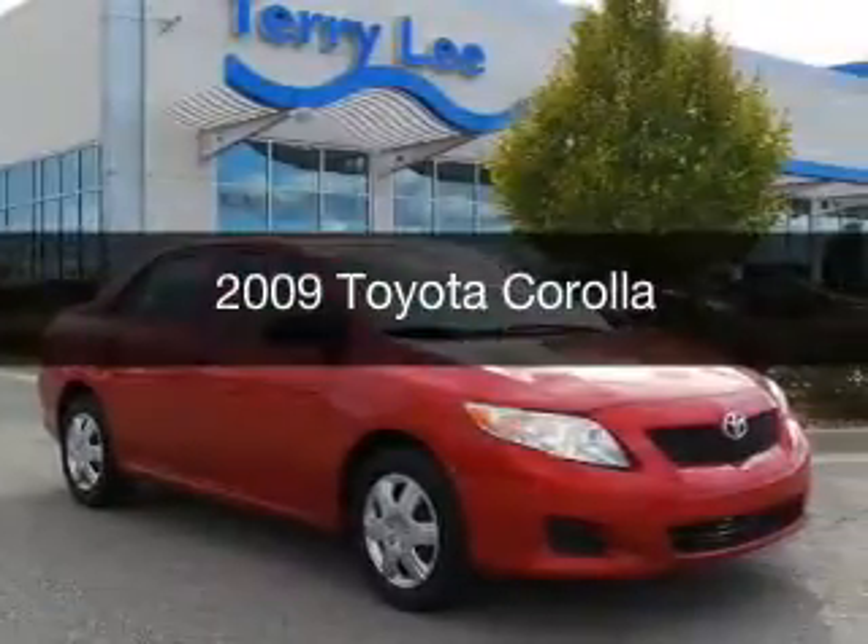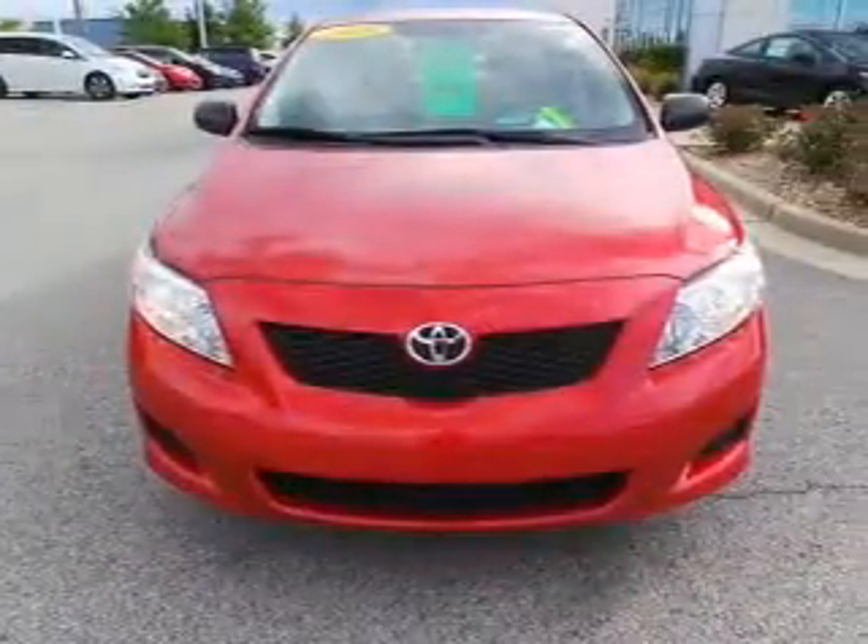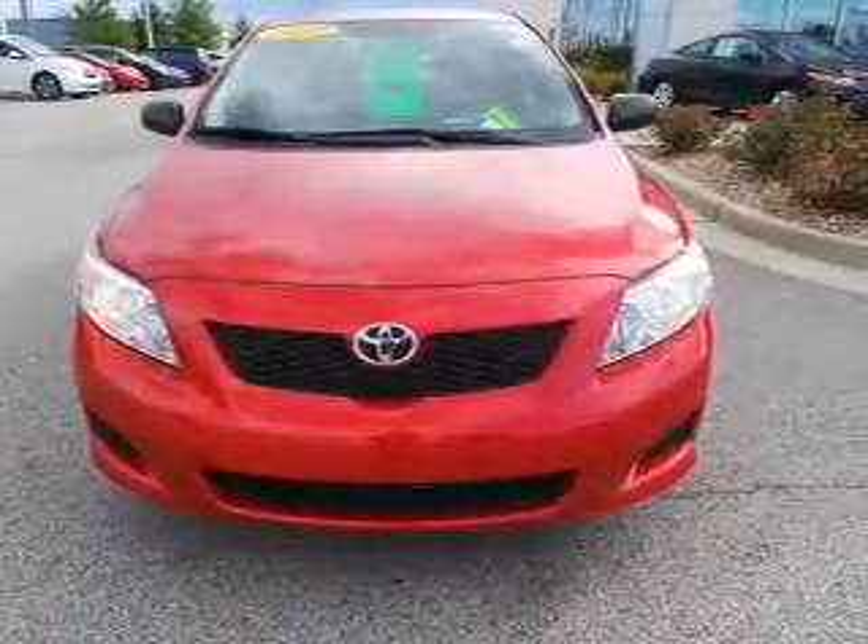This is a used 2009 Toyota Corolla, powered by front-wheel drive, a 1.8-liter four-cylinder engine, and a four-speed automatic transmission.